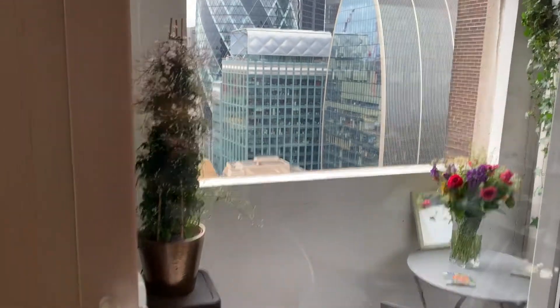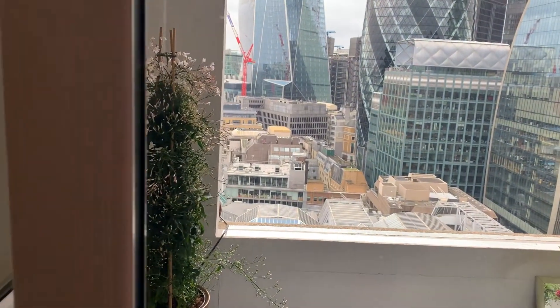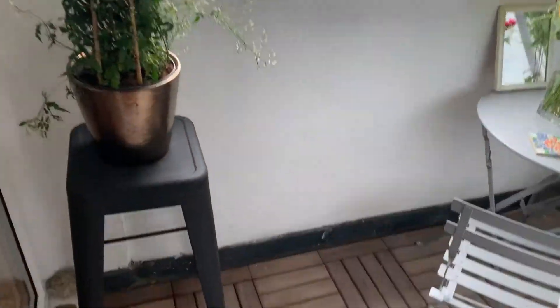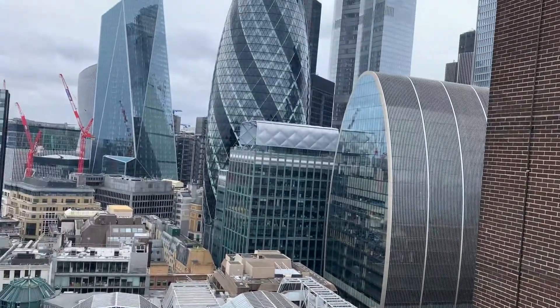As we step out onto the balcony, we can take a look at that stunning view.